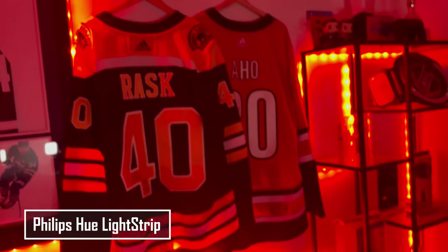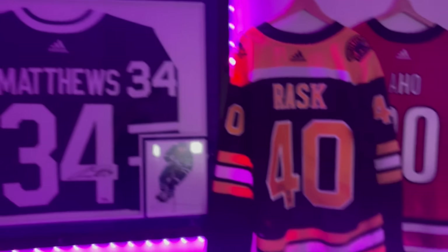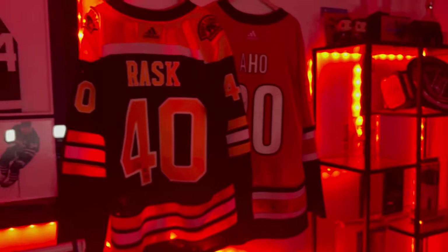LED strips in my room are from Philips Hue. You can do a lot of cool stuff with this, like sync it to your game. Next year, when I score goals, the plan is to have the lights turn red, which is a nice touch.